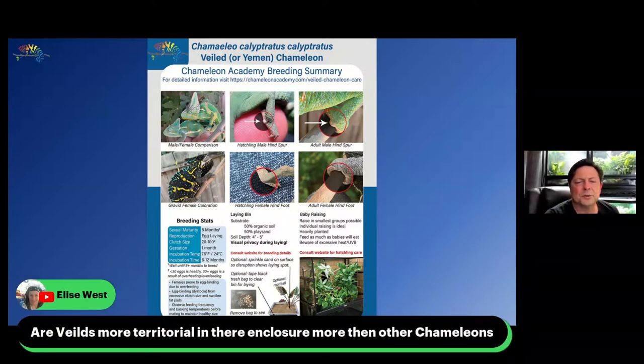Veiled chameleons are more territorial and have a lot more personality and they're willing to show it. If a veiled chameleon and a Jackson's chameleon are both defensive and don't want to be held — in separate cages of course — your Jackson's chameleon will give you a very mean, disappointed look at your life decisions, while a veiled chameleon will help you realize how painful your life decisions are. They're more likely to bite you than other species. But I don't think that has anything to do with their enclosure — they just don't want to be bothered.